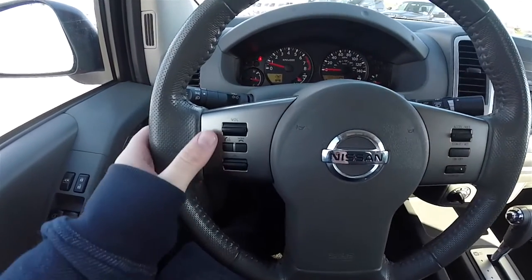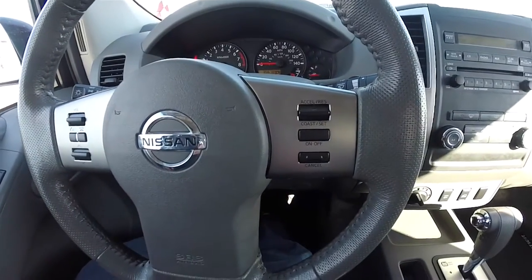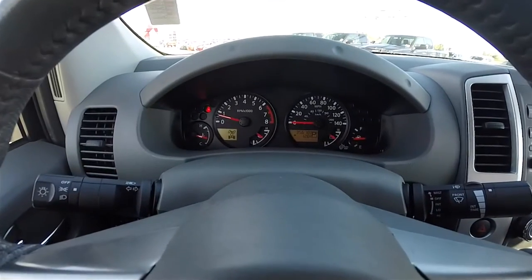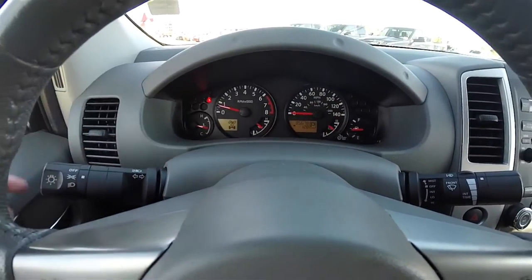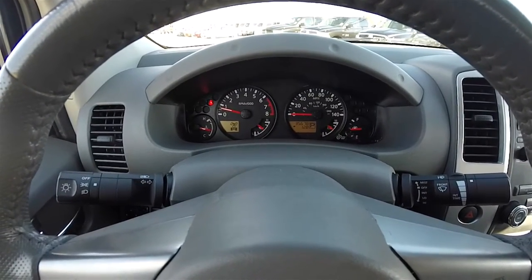Just a little more detail — you have your Bluetooth and audio controls, as well as cruise control on the steering wheel. In your tach, you do have your four wheel drive status light. This vehicle currently has 35,678 miles on it.